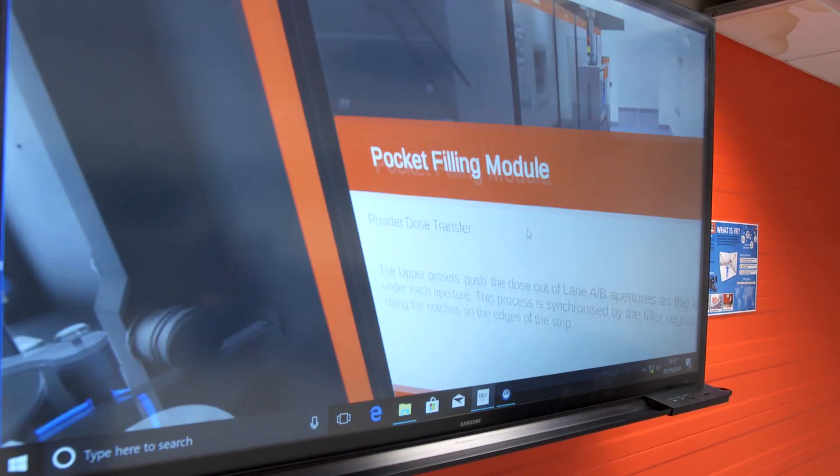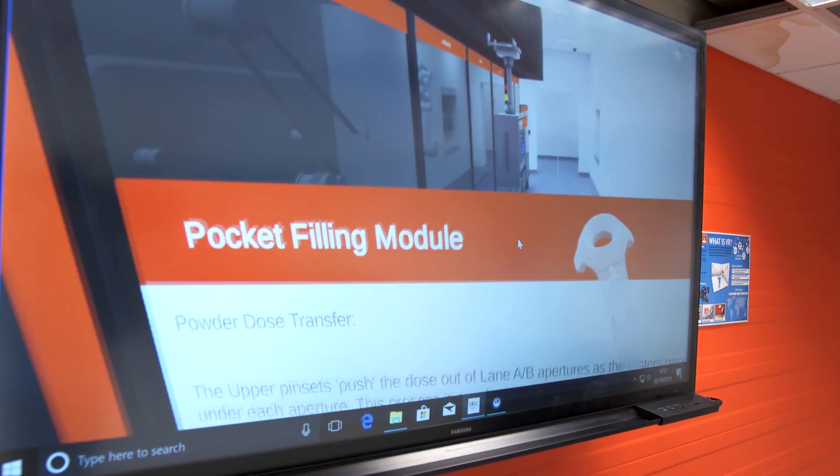So GSK runs graduate and apprenticeship programs. Rory is a graduate. The graduate program I'm on — the technical development program — is four and a half years, and in that there are three 18-month rotations. So it gives me a really good opportunity to try different roles in different areas.